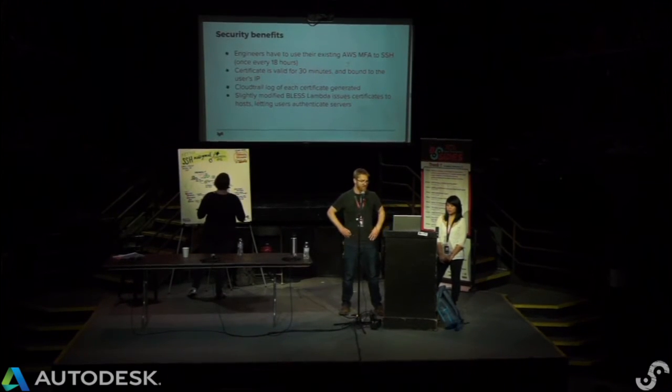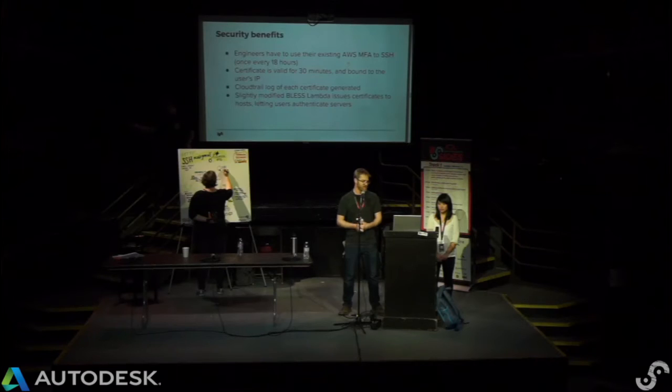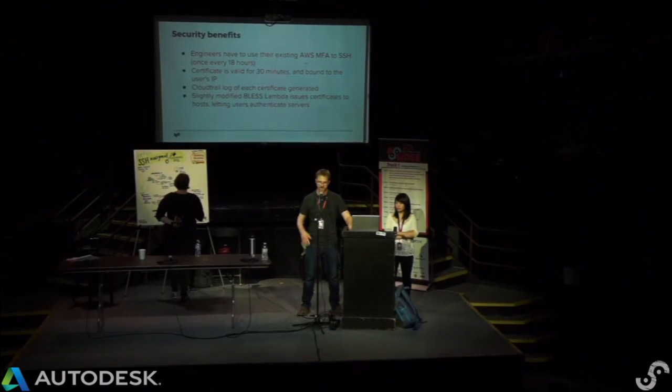The things we really liked about certificates: users have to put in their MFA before they SSH, which was a huge win. We require that verification every 18 hours. The certificate is valid for 30 minutes — every 30 minutes the user talks back to the Lambda and gets a new certificate, re-validating that their AWS account is still active. All of this is logged in CloudTrail, which is great. Our fork of Netflix's BLESS is also open source with a couple of patches.